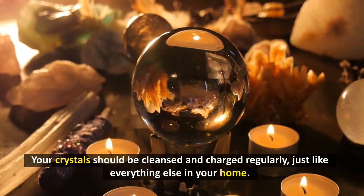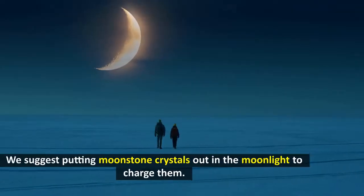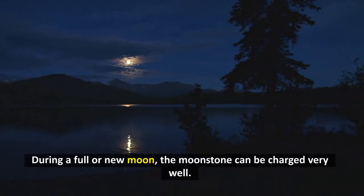Your crystals should be cleansed and charged regularly, just like everything else in your home. We suggest putting moonstone crystals out in the moonlight to charge them. During a full or new moon, the moonstone can be charged very well.